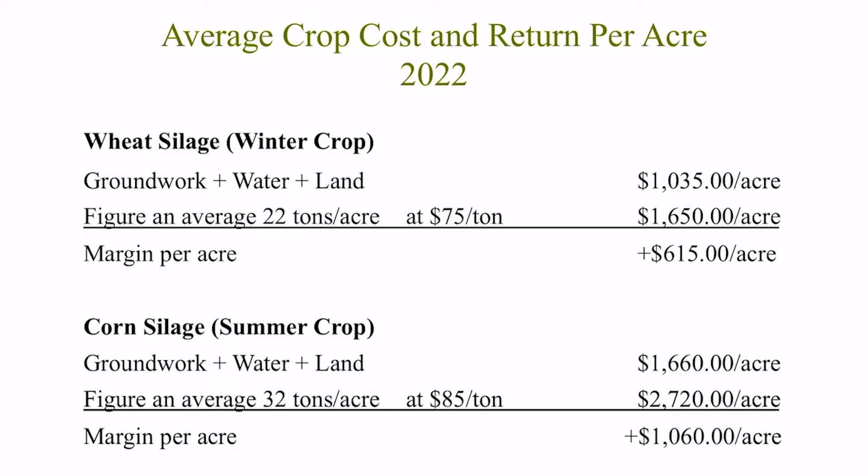We can state conservatively, on average, the current cost to grow wheat silage is around $1,035 per acre, with a typical yield potential of around 22 tons per acre. With that production output, a grower would gross around $1,650 per acre at the current $75 per ton market, netting them a return of $615 per acre.